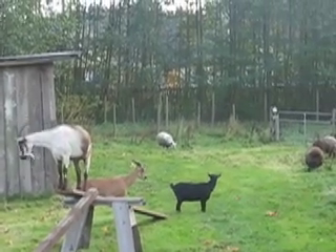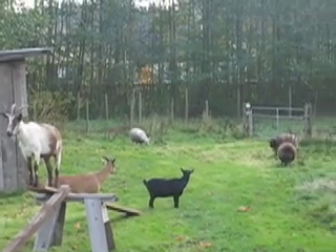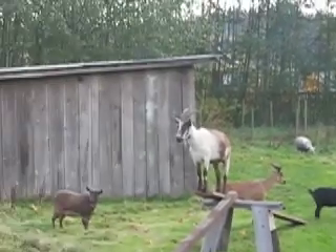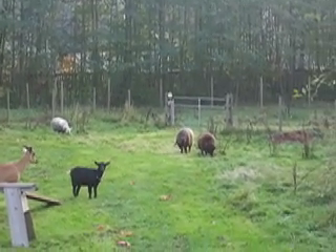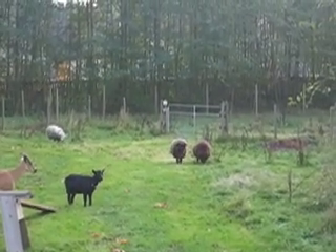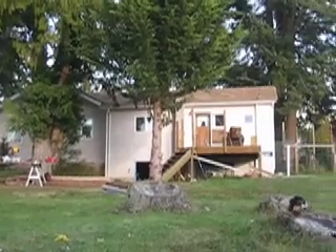In the background, that white sheep is April — she was born in April. She was actually born right in that tractor shed. And then there's our other one, the black sheep in the family.